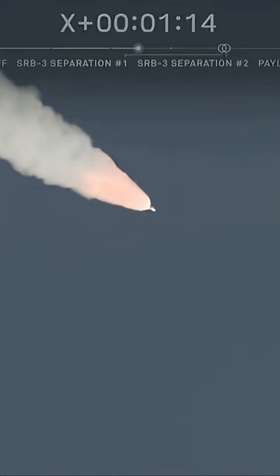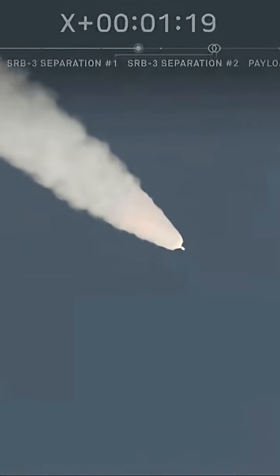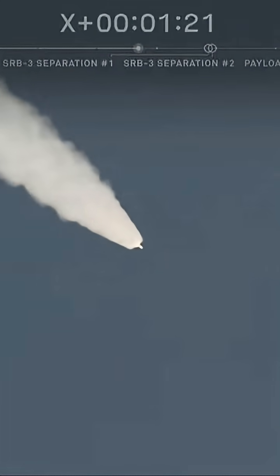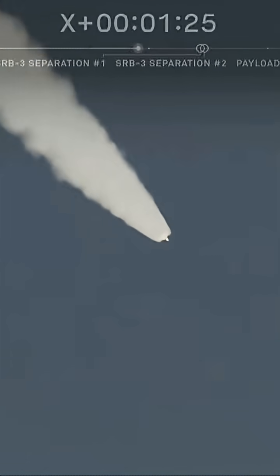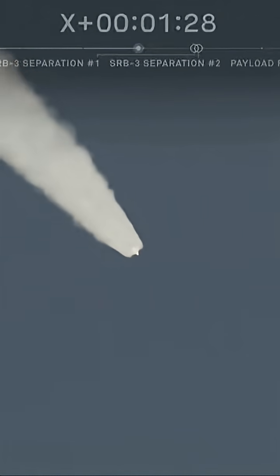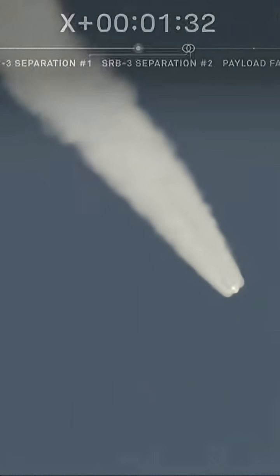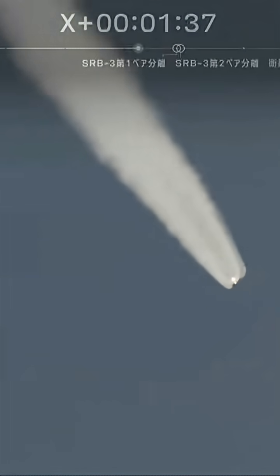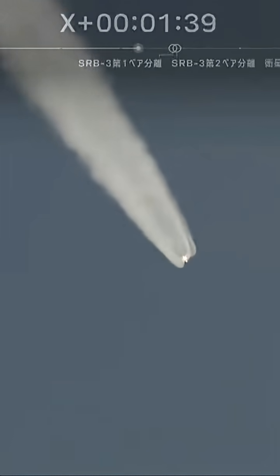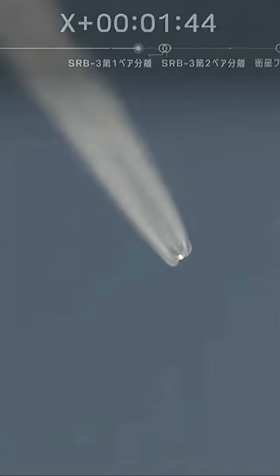One minute, ten seconds into the flight. Good trajectory, good vehicle performance, good stability on the vehicle. All of the H-3 systems, first stage performance, looking good. We're expecting a solid rocket booster jettison in about 20 seconds or so.